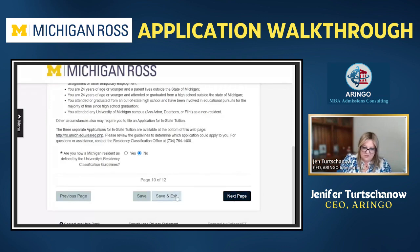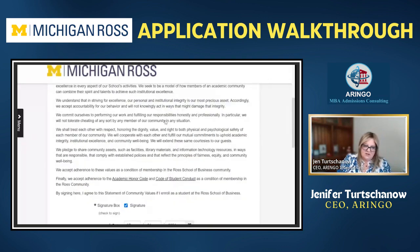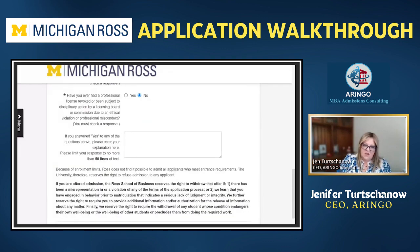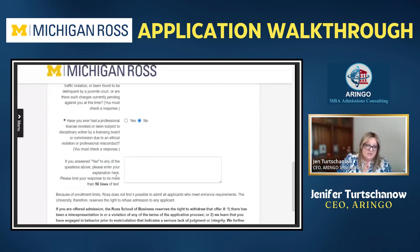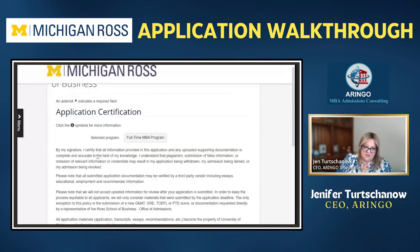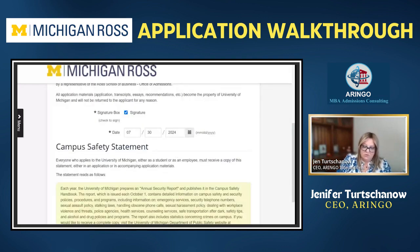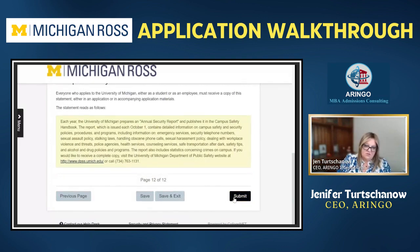Next is residency — this is about in-state tuition. Beyond that, there are criminal activity questions, the business community statement, and honor code. If you answer yes to any of the crime or conduct questions, I would ask for some help in writing that out. Finally, the application certification: they may use AI detection tools to see if you used AI to write your application. This agreement certifies that you did not use AI to help you. And with that, that was the Ross MBA application walkthrough.